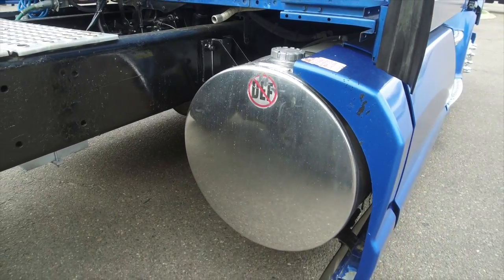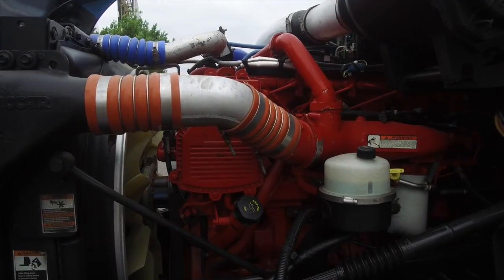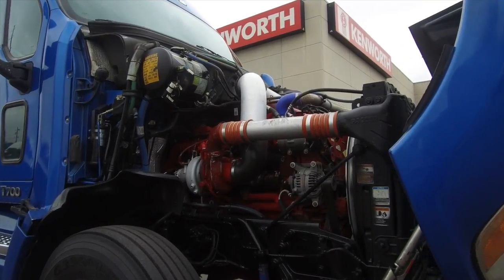This truck comes with two 120-gallon fuel tanks. Let's take a look under the hood — a Cummins ISX 15 engine with that 13-speed transmission.